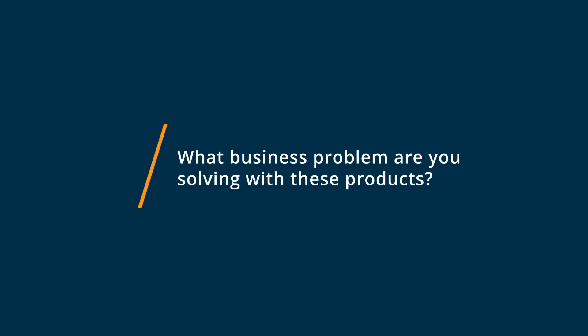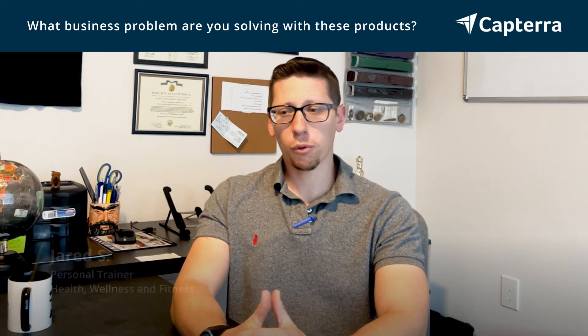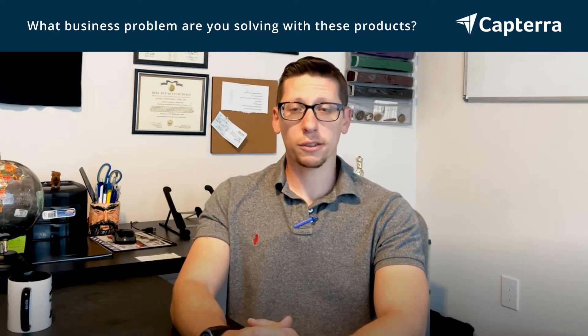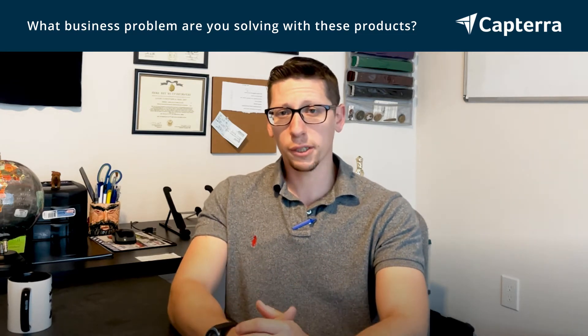The business problem that I'm solving with this software is personal training programming for my clients and making sure they are staying on track. So from a business perspective, it's clearly retention and customer service.